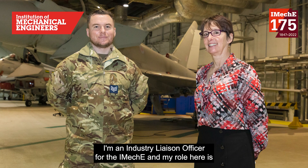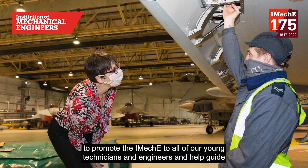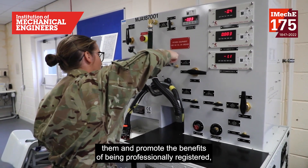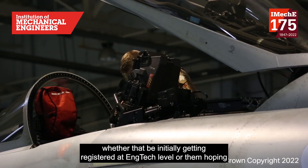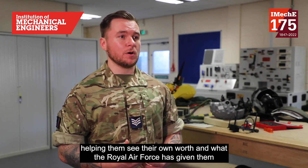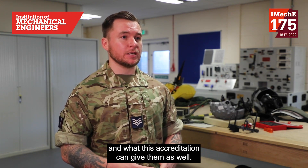I'm an industry liaison officer for the IMechE and my role here is to promote the IMechE to all of our young technicians and engineers, and help guide them and promote the benefits of being professionally registered — whether that be initially getting registered at EngTech level or hoping to build up to their chartership — and really just helping them see their own path from what the Royal Air Force has given them and what this accreditation can give them as well.